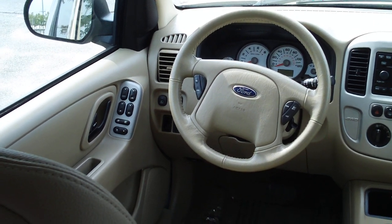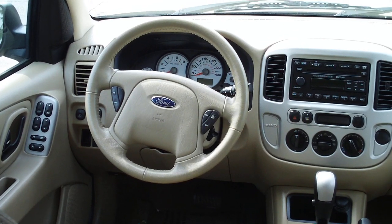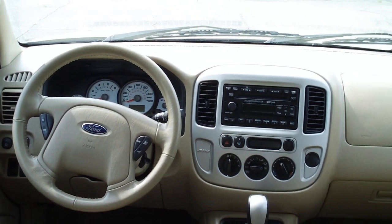Hey, check this out. We're in a 2007 Ford Escape — power windows, power locks, tilt, cruise, has keyless entry.